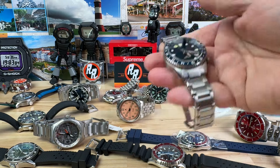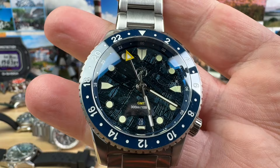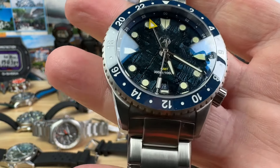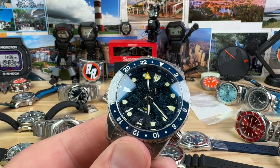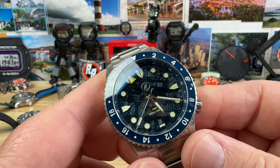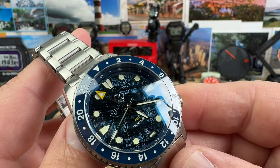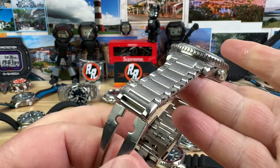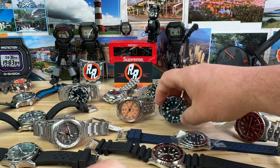Zelos Mako GMT with the Miyota 9075 — it's a traveler's GMT running at plus 12 seconds. Blue meteorite dial. You can still actually get this one on the Zelos website — they're around $750 or something like that. We're going to do this one for $335, so save yourself some money.